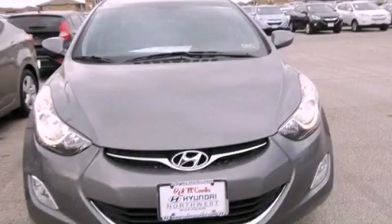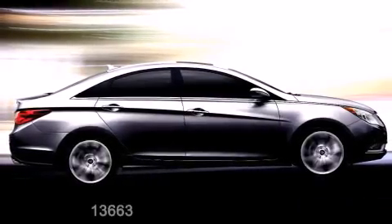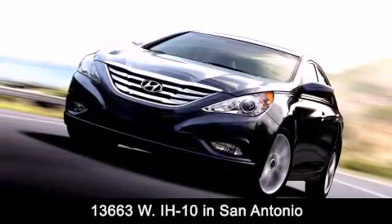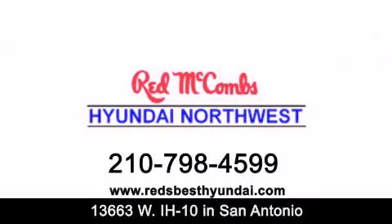Contact us today and schedule your opportunity to see this automobile in person. Red McCombs Hyundai Northwest is conveniently located at 13663 Interstate Highway 10 West in San Antonio. Contact us today to find out about our specials or visit us at RedsBestHyundai.com. Red McCombs Hyundai Northwest.